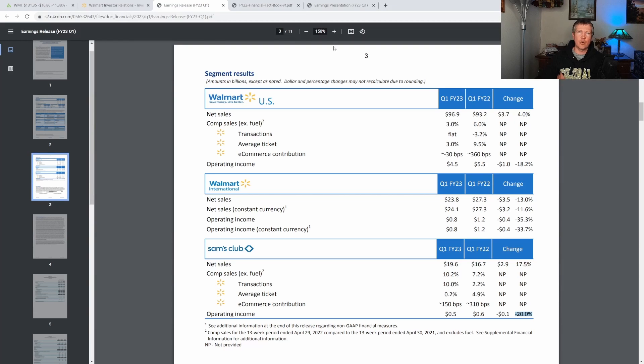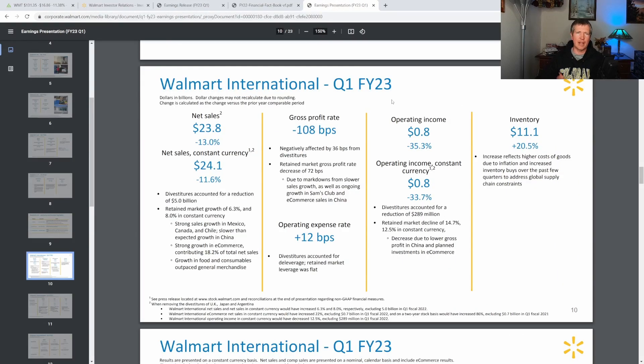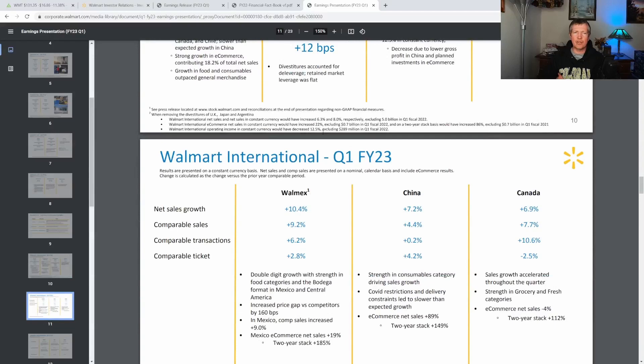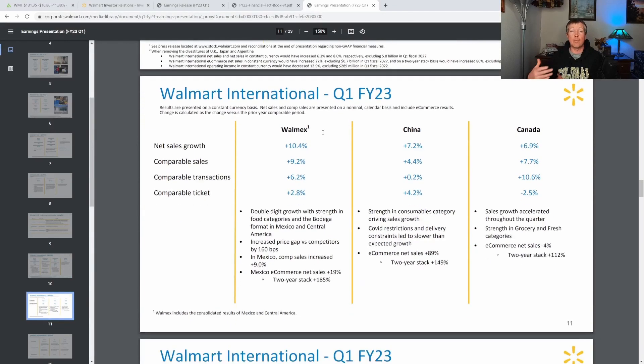Something else from their earnings presentation: even though Walmart International was down about 13% this past quarter, there were still parts of the international business that were up year over year. What they call Walmex — Mexico and Central America — was up about 10%. China was up about 7%, and Canada was up almost 7%. So even though international was down overall, they definitely had different parts of the international business that still grew year over year.